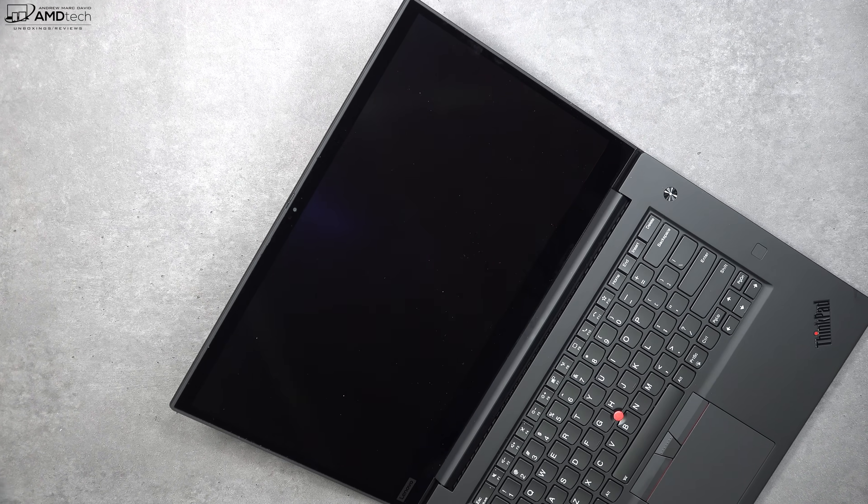This is the front-facing camera on the ThinkPad X1 Extreme Gen 3 — a 720p, 30fps infrared webcam that enables face recognition login via Windows Hello. Good for Skype and Zoom. I also like that this unit has the ThinkShutter switch, allowing you to physically block the webcam for security and privacy.